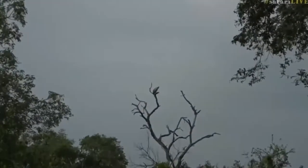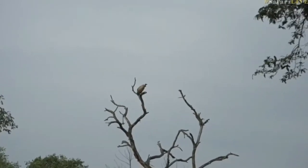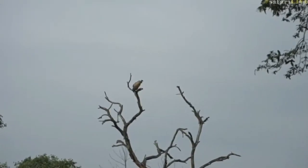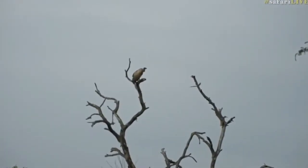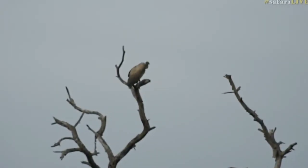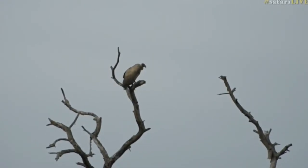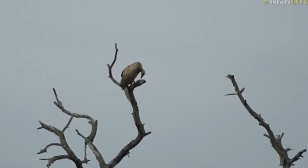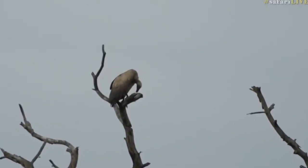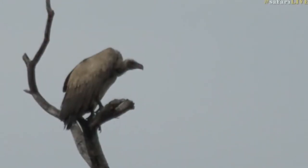Just a small slice of sunshine coming through, and he's found it and he's sitting on it now. Isn't that nice? That is a white-backed vulture, and in the background, the pearl-spotted owlet.